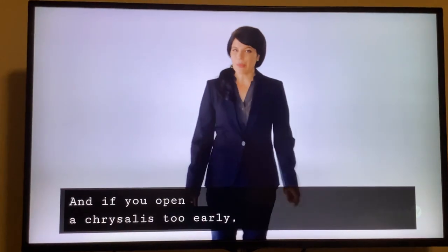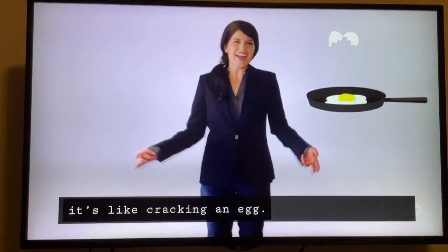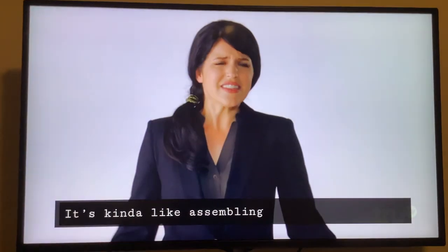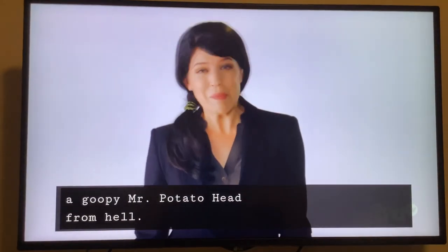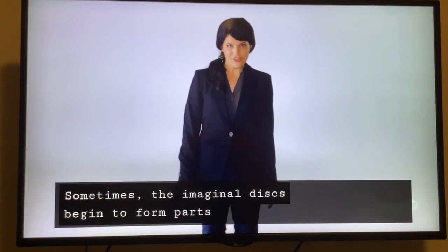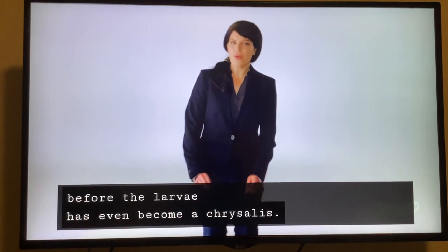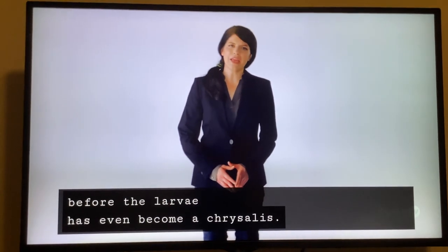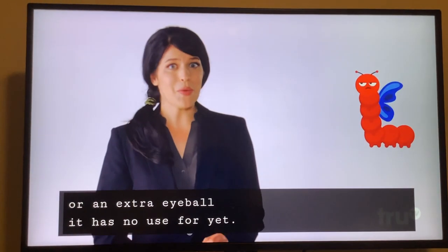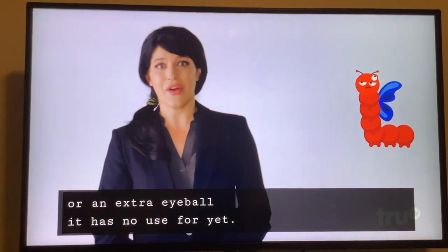And if you open a chrysalis too early, it's like cracking an egg — you might find a fully formed eyeball or wing inside. It's kind of like assembling a goopy Mr. Potato Head from hell. Sometimes the imaginal discs begin to form parts before the larvae has even become a chrysalis, so a caterpillar could be walking around with half a wing or an extra eyeball it has no use for yet.